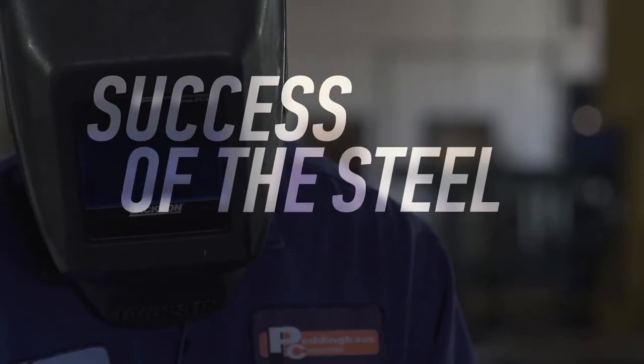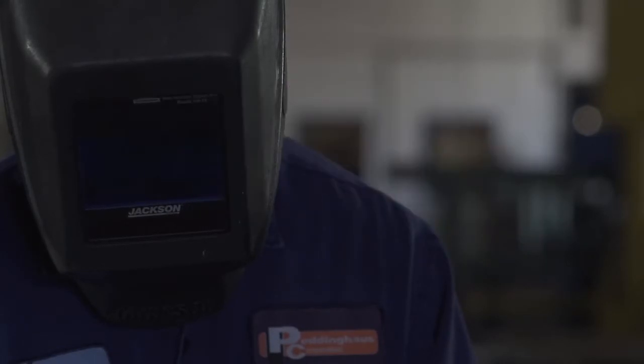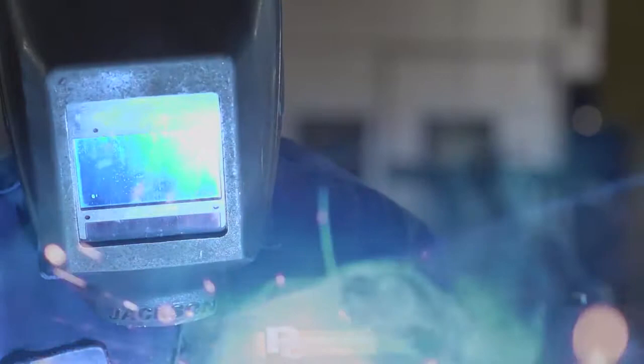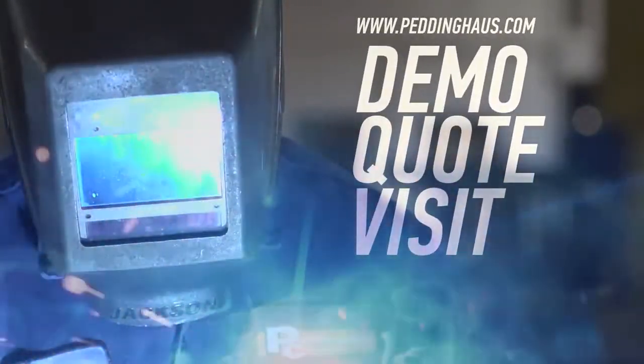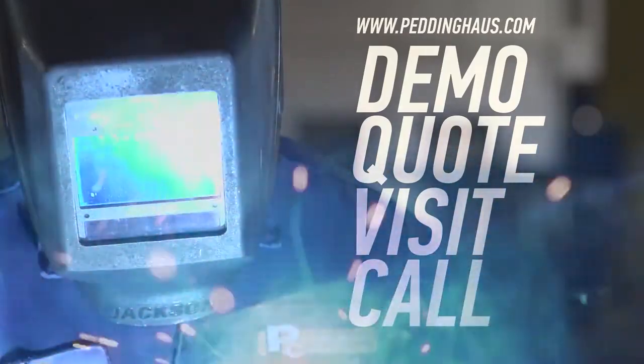The success of the steel industry is Pettinghaus's top priority. That is why our service and support is unmatched. Request a demo, quote, visit, or call to learn more about the toughest steel fabrication machinery in the world.